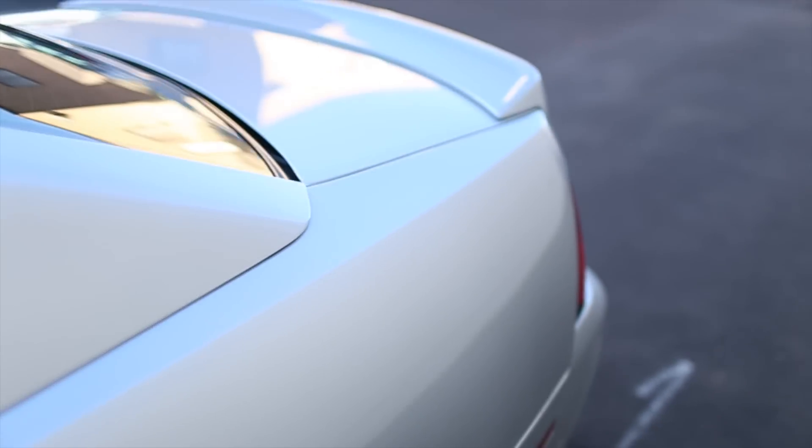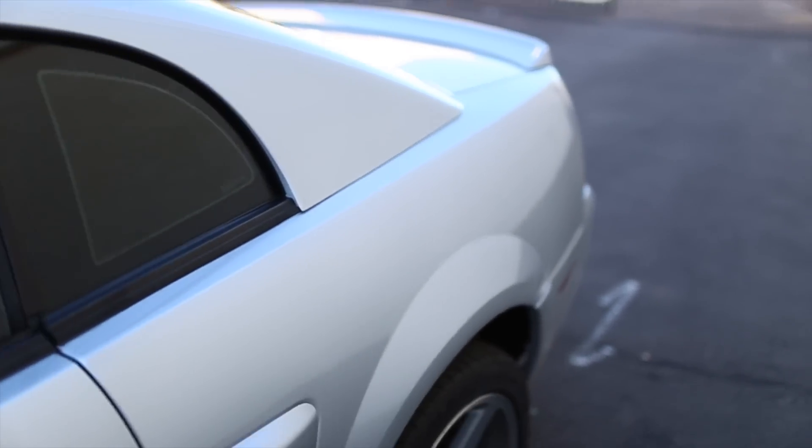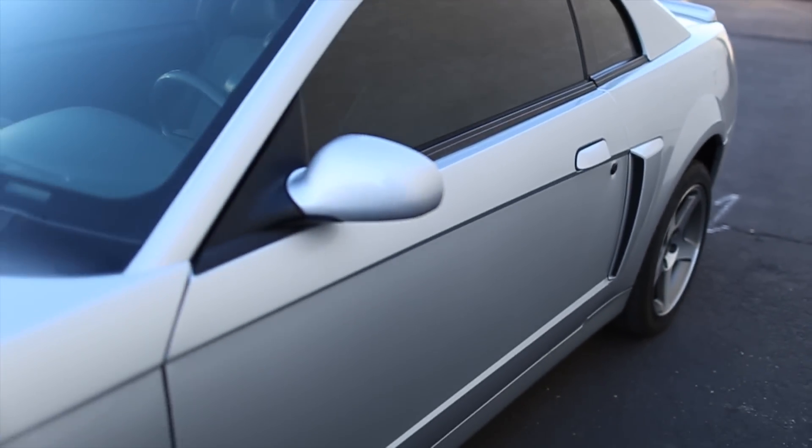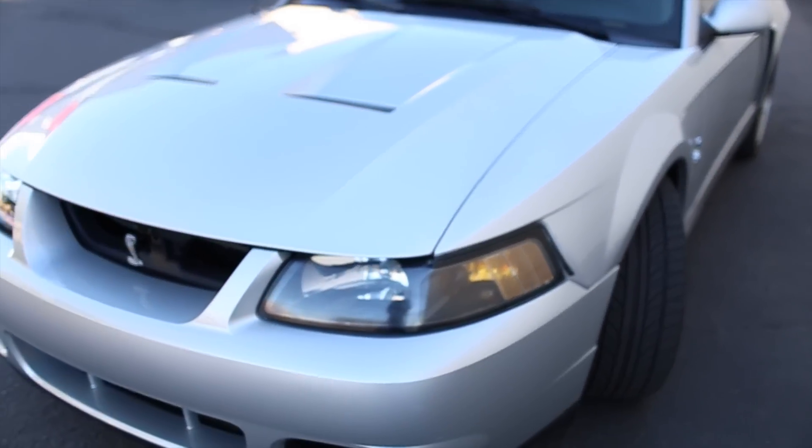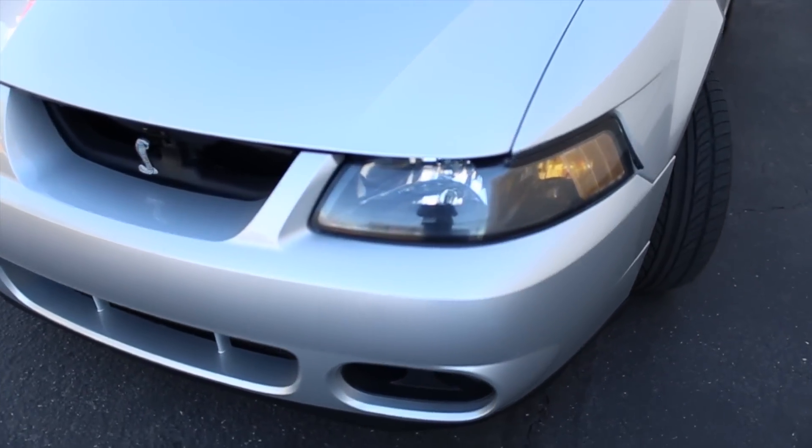That was done on street drag radials. This car with street tires on it will basically break the rear end loose in first, second, third, and fourth gear. So hooking up is a problem with that kind of power. Anyway, we'll go for a drive and see how incredible the acceleration of this car is.